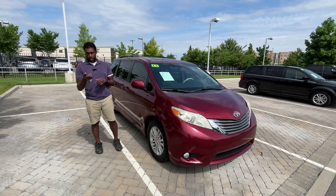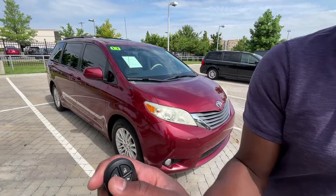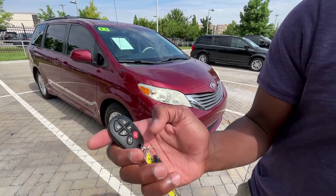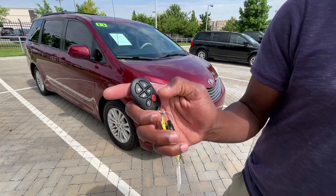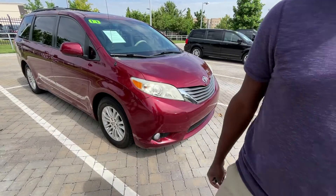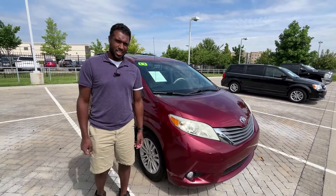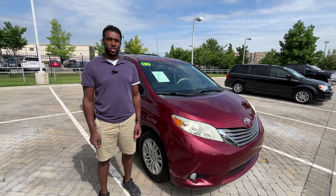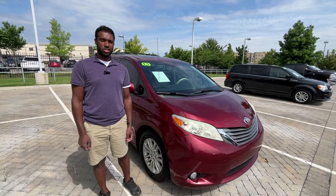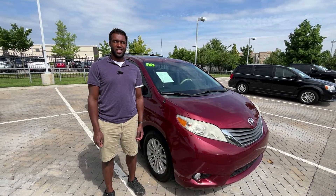Finally, let's look at the key and key fob. We have lock, unlock, and we can open either sliding door from the outside. Hold it for the power liftgate, and there's the panic button. This one even comes with two keys, which is another plus. With all that being said, thank you all for watching. Please like and comment if you have any questions or concerns about this van, subscribe if you liked what you saw today, and we'll catch you on the next video.